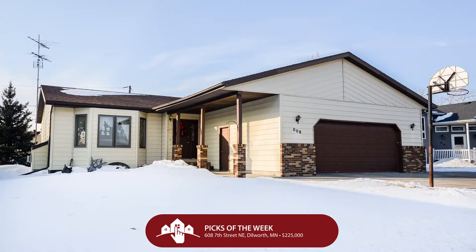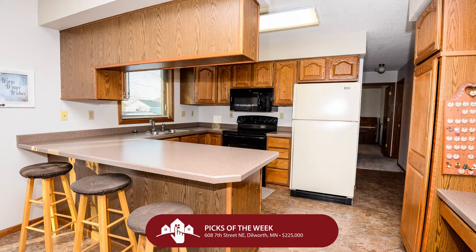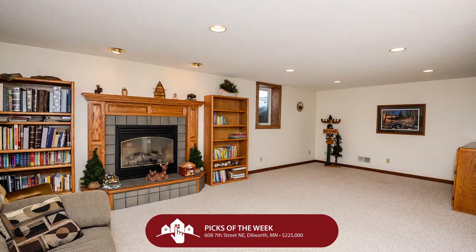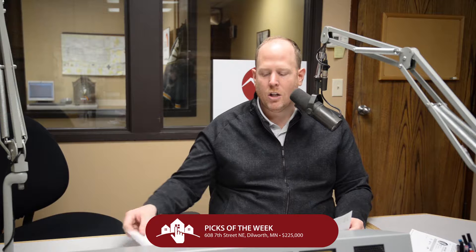We're heading over to Dilworth on the Minnesota side — 608 7th Street Northeast in Dilworth. $225,000 gets you a fabulous rambler home built in 1989. This great place boasts four bedrooms, two bathrooms, two garage stalls, and is in really spectacular condition — nice updated windows, furnace, and hot water heater. Those are the bones, everybody. Two living areas, spacious bathrooms, double sinks — hard to find in this price range. Low taxes, low specials, and big opportunity. There's an open house on this property today from 1 to 2:30, so swing over and take a look.